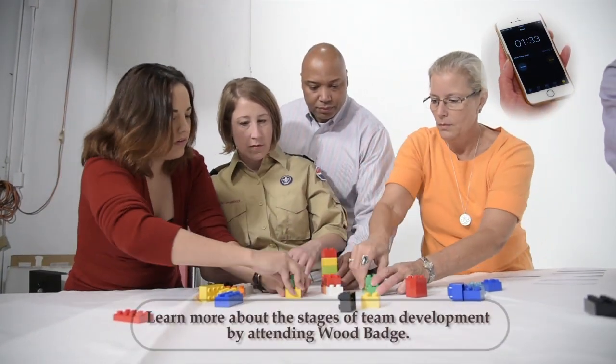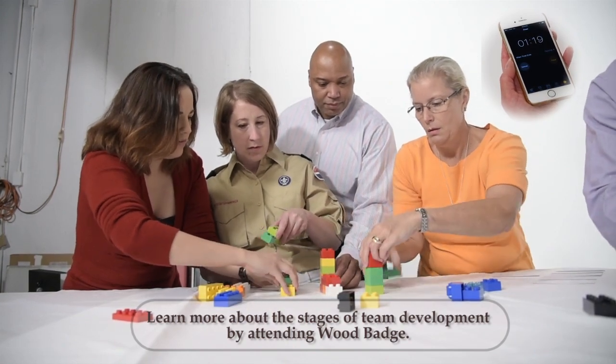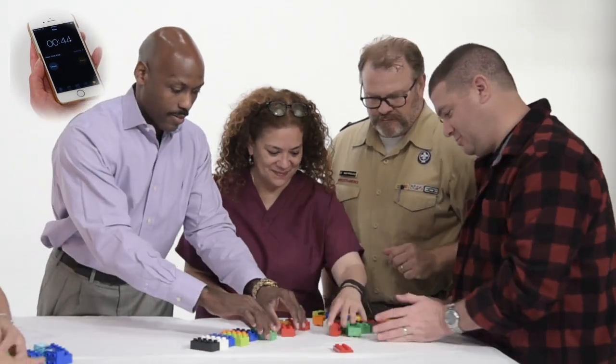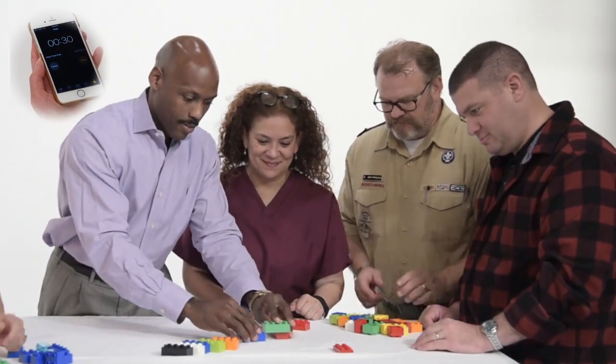The third stage is team members beginning to work together and being able to see the goal. The final stage is a high-performing team that is able to set goals and achieve results.